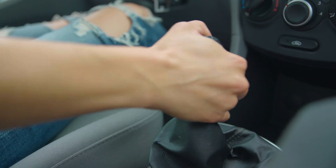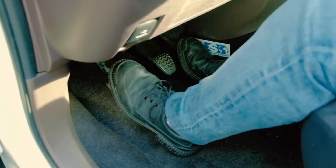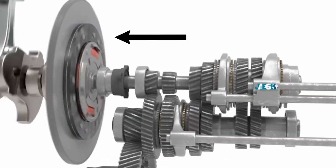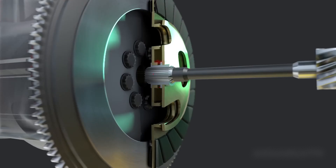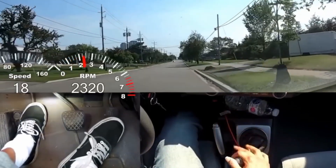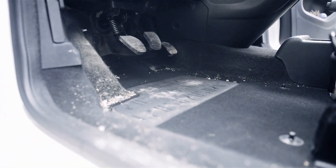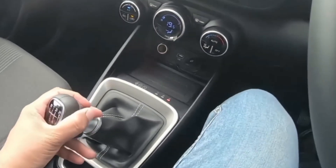Here, the driver is the true master of motion, manually selecting every gear with the help of a clutch pedal and gear stick. But the magic happens between three main components: the flywheel spinning with the engine, the clutch disc squeezed tightly between the flywheel and a pressure plate, and the input shaft leading into the gearbox. Press the clutch pedal and you momentarily disconnect the engine's power, letting you slot the next gear without grinding metal. Release the pedal and you're locked into the next stage of speed.